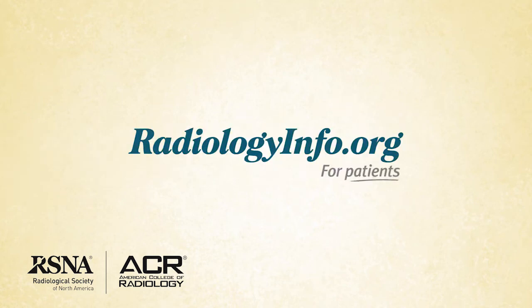Welcome to radiologyinfo.org. Hello, I'm Dr. Jay Pajade, a diagnostic radiologist at Yale New Haven Hospital in Connecticut. I'd like to talk with you about bone radiography or bone x-ray.